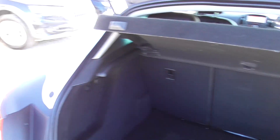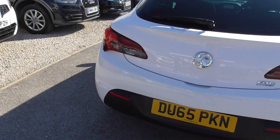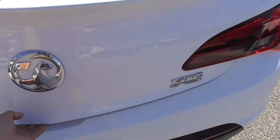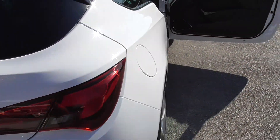Decent sized boot, quite nice and deep. You've got split folding rear back seats as well, and a tyre inflation kit underneath there. And if any of you is ever in a pub quiz and you're asked how do you get into the boot of an Astra GTC — push the badge in. I'm not telling you how long it took me to figure that out!